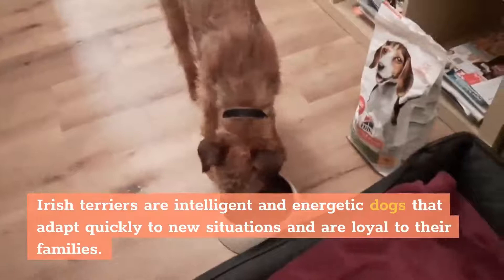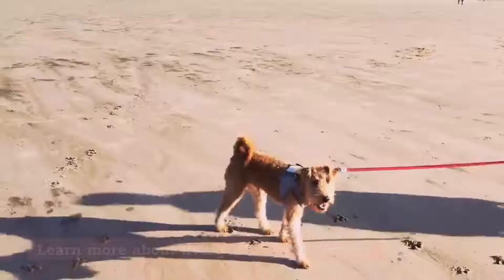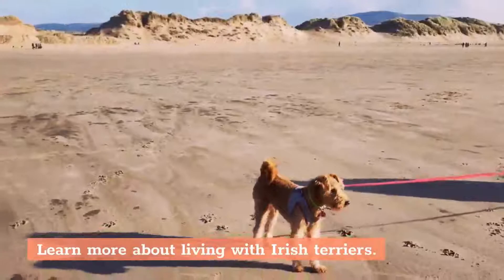Irish Terrier. Irish Terriers are intelligent and energetic dogs that adapt quickly to new situations and are loyal to their families. Learn more about living with Irish Terriers.